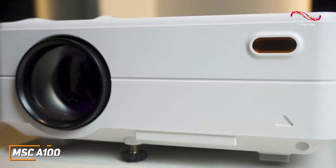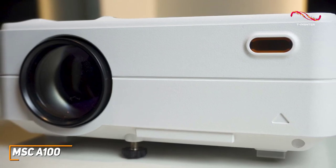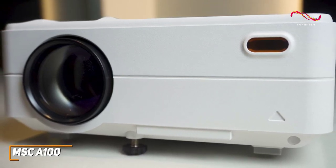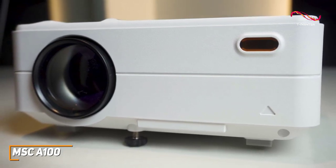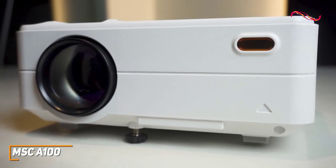The MSC A100 is a very affordable projector coming in at under $100, yet it still comes with a built-in stereo speaker array, a compact and portable build, and solid all-around picture quality to liven up your favorite media.